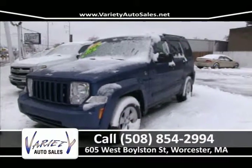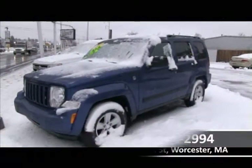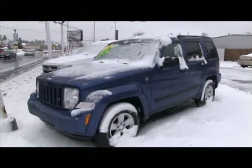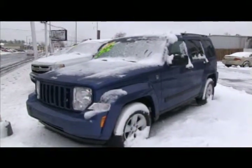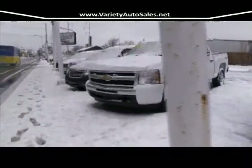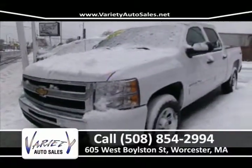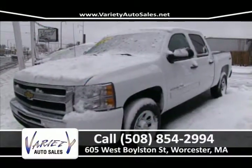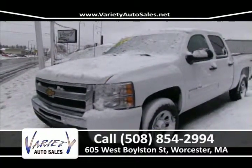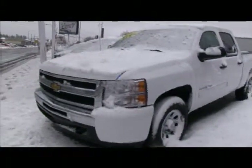Starting off the show this week: a gorgeous 2009 Jeep Liberty Sport Model — four-wheel drive, power windows and locks, tilt, cruise, and air. Only 34,000 original miles, dark blue, very clean inside and out. Financing rates are starting in the twos — it's a great time to buy. Next, check out this 2011 Chevy Silverado 1500 half-ton crew cab, all loaded up, 4x4. Miles are in the teens with the remainder of the factory warranty. Call us at 508-854-2994 or check online at VarietyAutoSales.net.